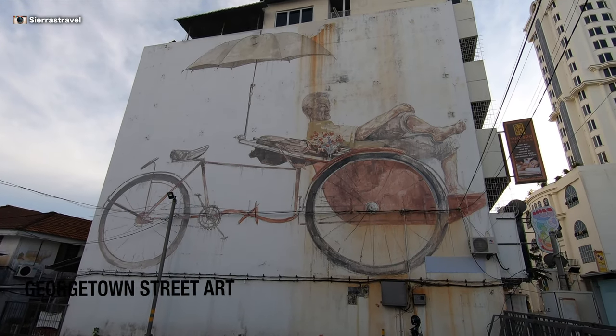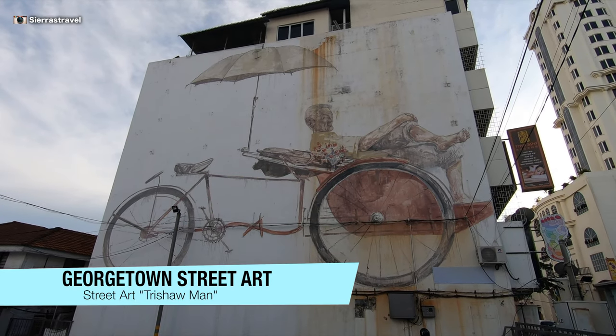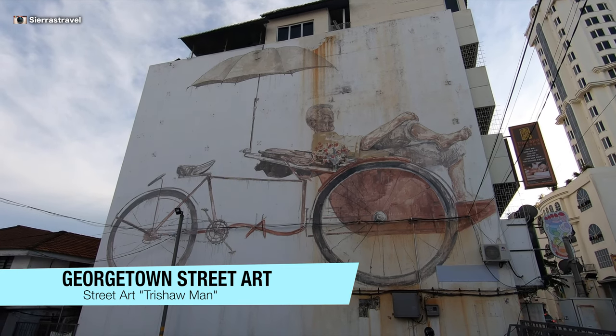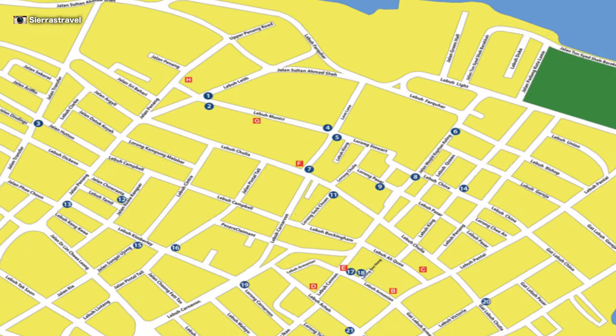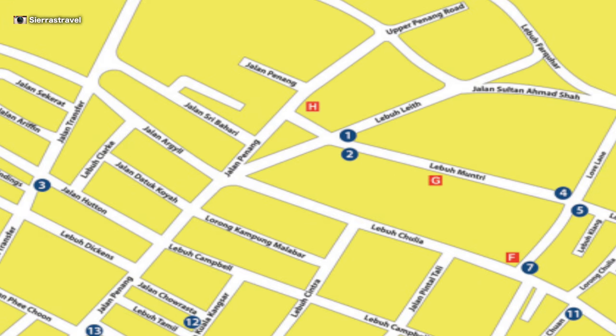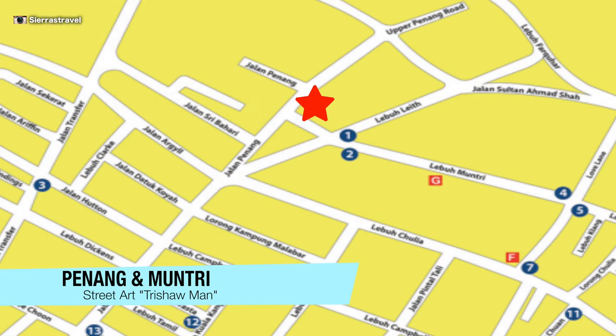Next up is Trishaw Man, which measures 15 by 15 meters and is possibly the largest mural in Georgetown. This one was near our hotel on Penang Street near Mun Tree. It overlooks a parking lot.